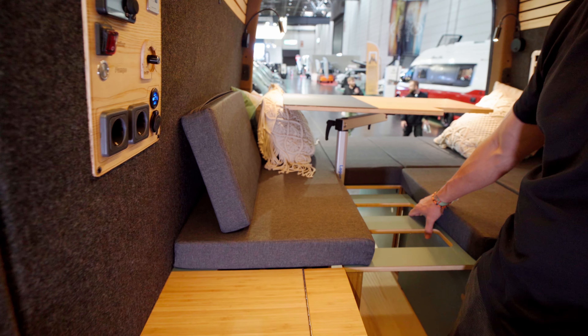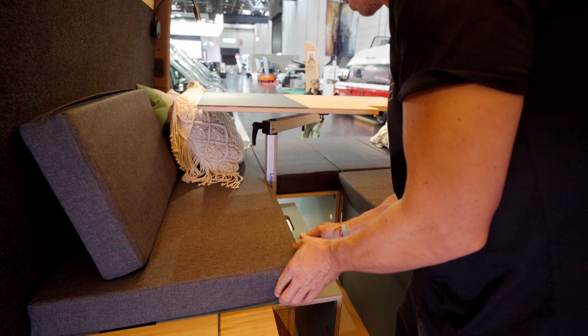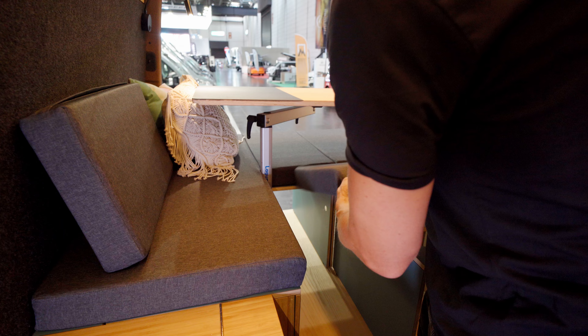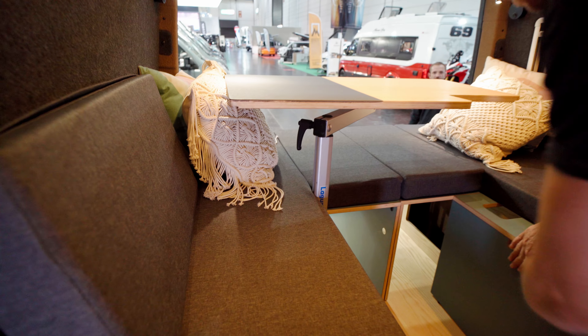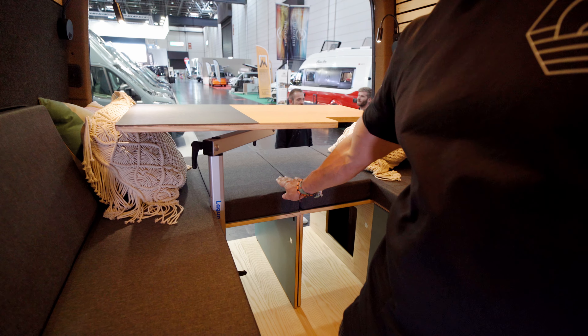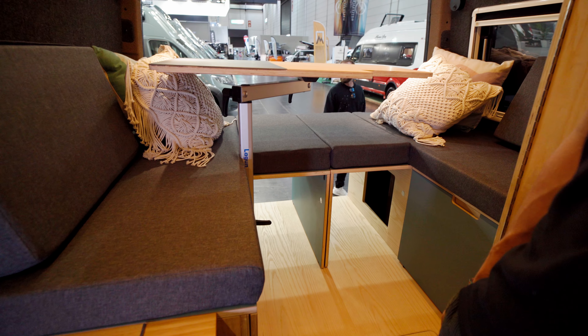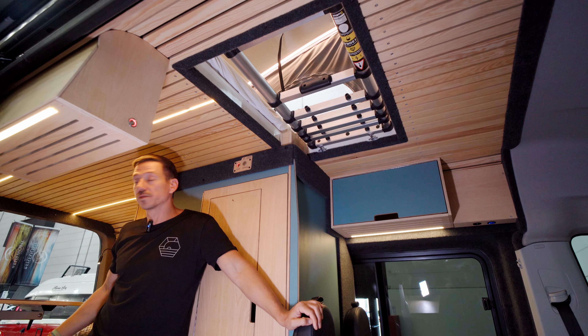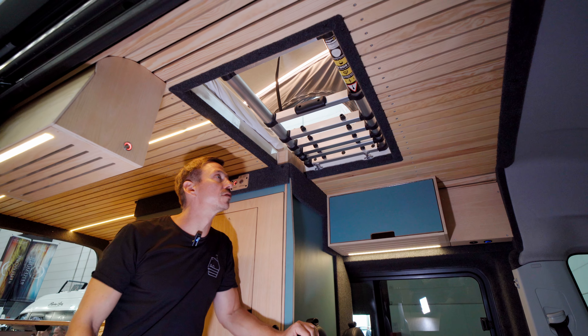When I get up in the morning — to show how quickly this goes — I take the cushion off and slide everything back together again. Same on the other side, and I have my round seating group again. You can of course do the same at the back. And then I have seating again for four people.